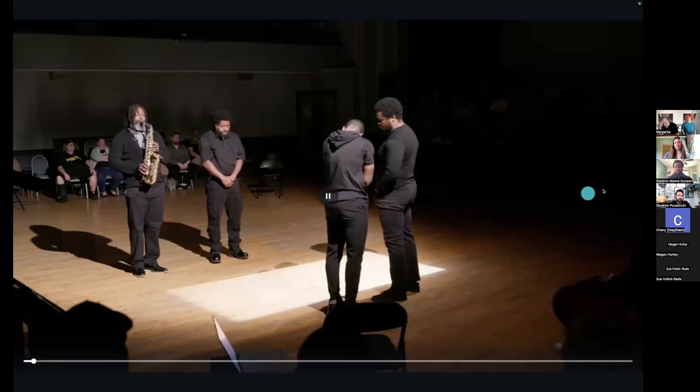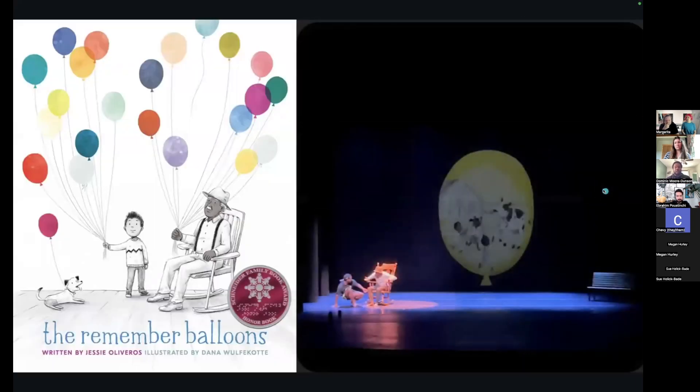Because I was inside the piece, it was really hard for me to see what was going on, but through the camera lens I was able to make new choreographic decisions I would never have made without him being there. The final work I'm working on now is called 'The Remember Balloons,' based on a children's book written by Jesse Alaberos and illustrated by Dana Wolfcott. It's about a boy named James who has balloons containing his memories. James loves his grandpa, and grandpa has balloons too. But grandpa starts to lose his balloons — it's about memory loss, dementia, and Alzheimer's.